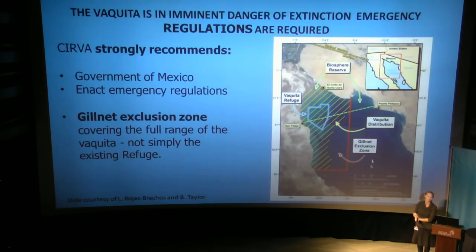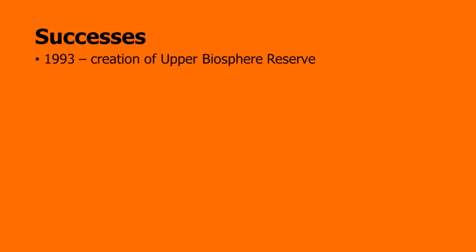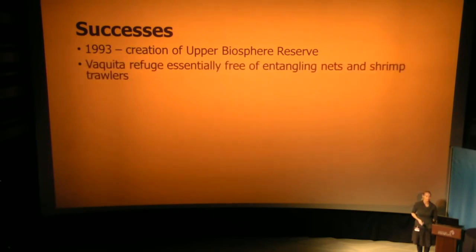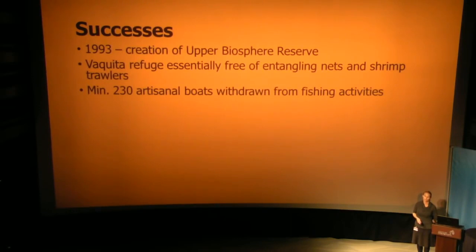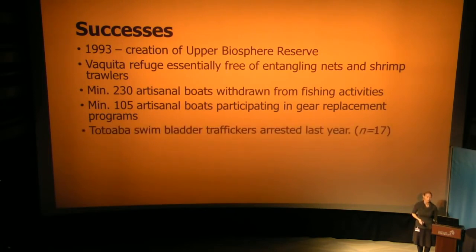Here you can see the refuge, the gillnet exclusion zone, and the Vaquita distribution. If we can make the exclusion zone bigger than the distribution, and the number one factor for the decline of this species is a single thing, we really stand a good chance of saving them. And there have been successes. Going back to the early 1990s, the creation of the Biosphere Reserve was a great step forward for Mexican conservation. The refuge is essentially now free of entangling nets and shrimp trawlers. At least 230 artisanal boats have withdrawn from fishing activities, and a minimum of 105 artisanal boats are participating in gear replacement programs. Last year, 17 traffickers were arrested in the region, and it is the largest ever conservation program in Mexico.